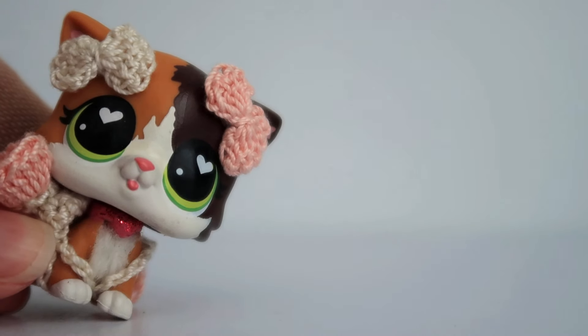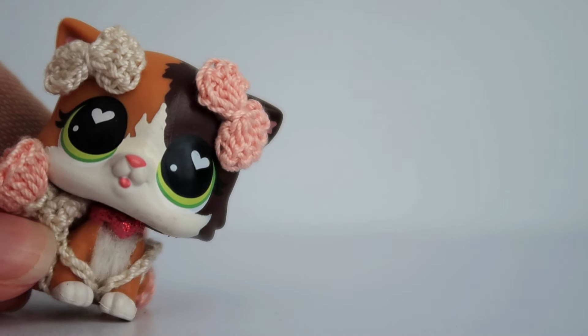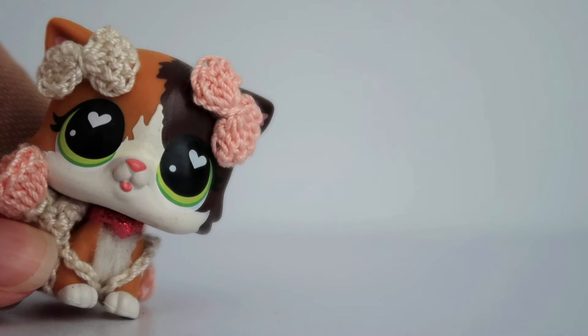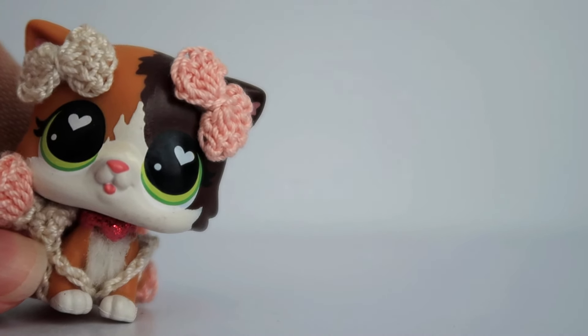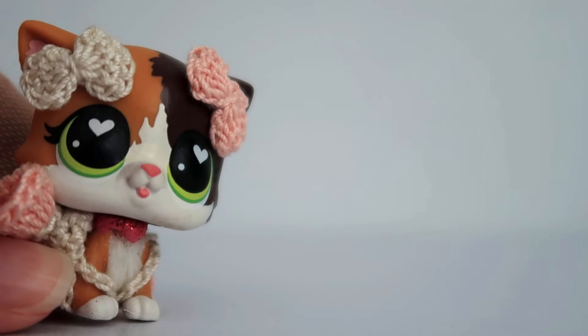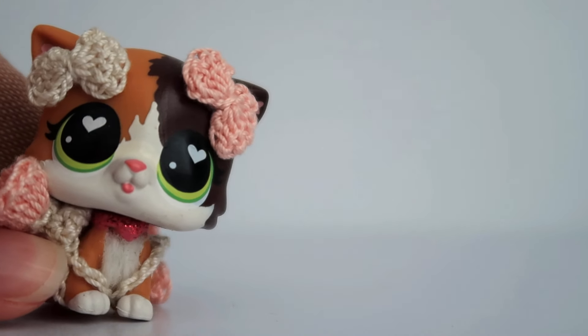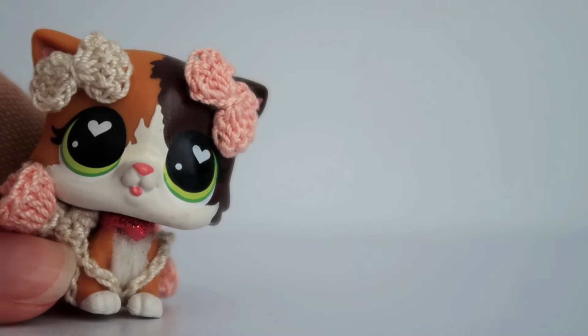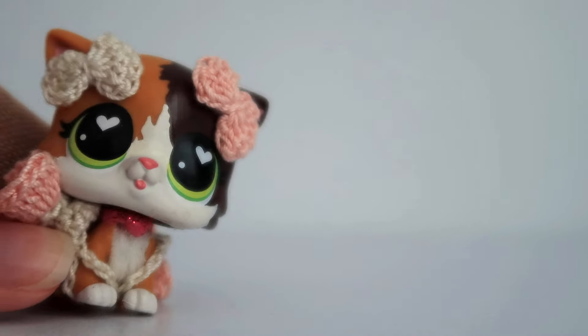Quick honey note: every single pet in this package was under $15. I think the most I paid for a single pet was $14 Australian dollars, and you'll see that pet eventually. All of them were fairly cheap, especially the G4 pets because they're less popular, so they go for a lot cheaper.